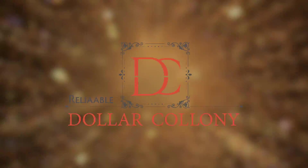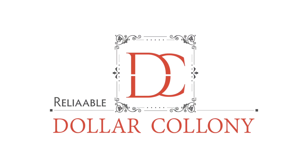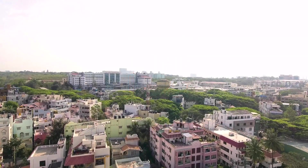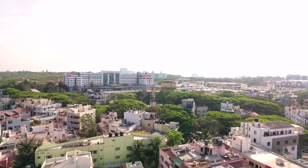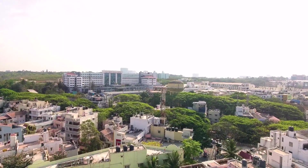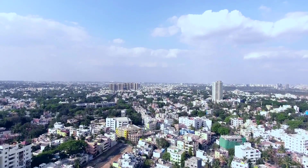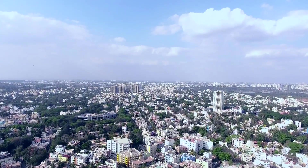Reliable Developers presents Dollar Colony — a flagship project and Bangalore's largest BDA approved residential layout. As is known, there are two other layouts in the city named Dollar Colony — one in the north and the other in the south of Bangalore. Dollar Colony as a name has always stood for luxurious living with distinction and defined elite lifestyles.